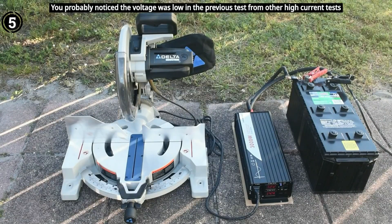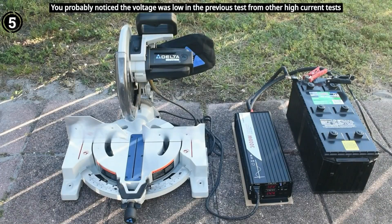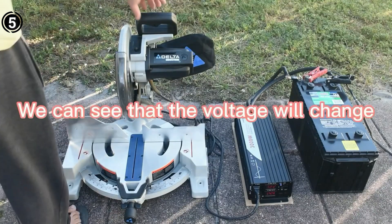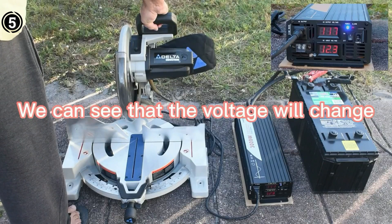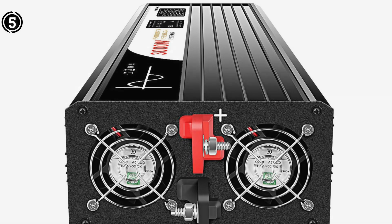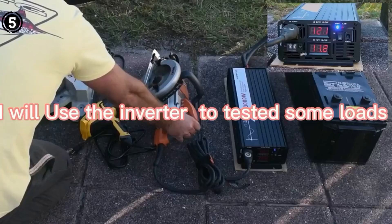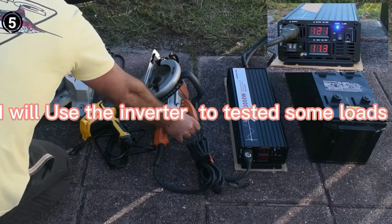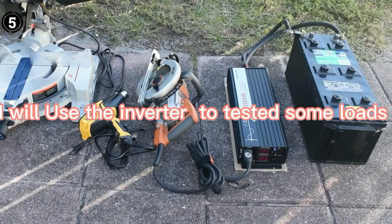What sets this inverter apart is its solar-powered capability, allowing you to harness clean energy and reduce your carbon footprint. The single power outlet is sufficient for most needs, and the 12V input voltage aligns perfectly with a solar battery system. Installation was straightforward, and the inverter has demonstrated remarkable durability and performance. The build quality is commendable, and the unit operates quietly, providing a seamless and uninterrupted power supply for various devices.